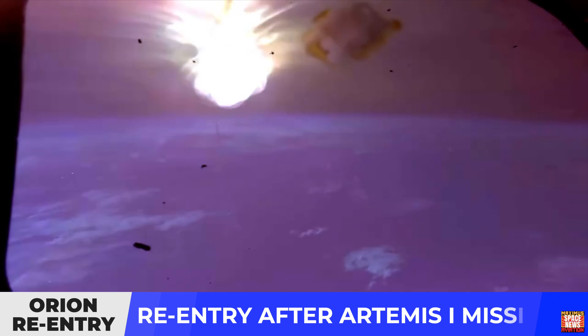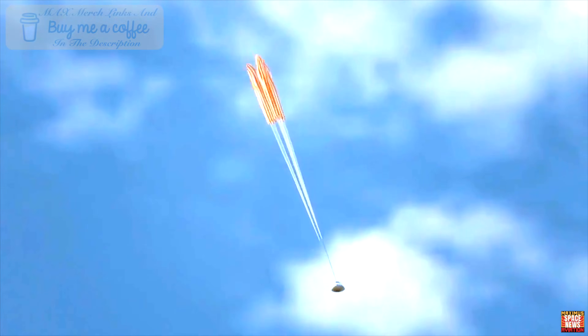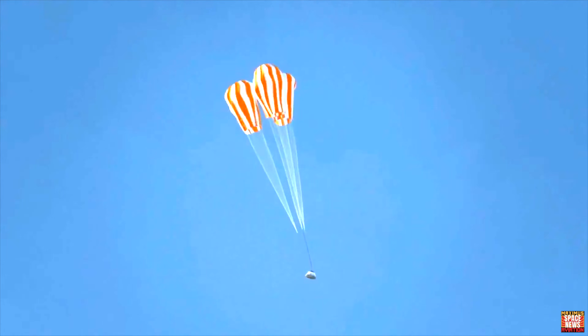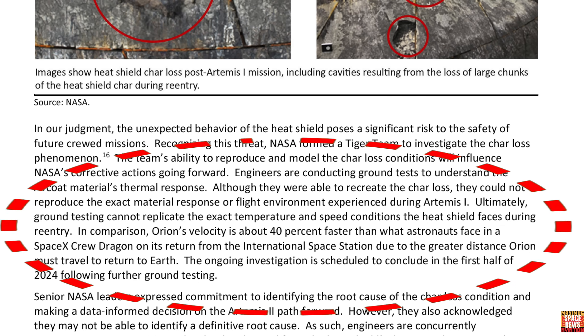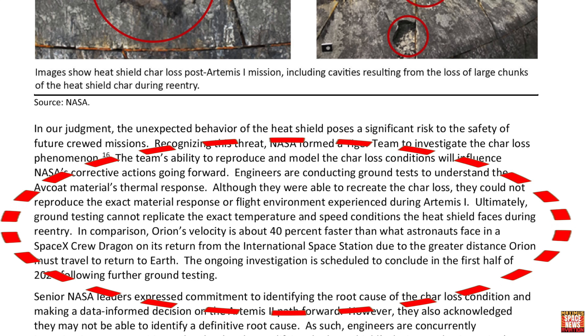The unexpected behavior of the AVCOAT creates a risk that the heat shield may not sufficiently protect Orion's systems and crew from the extreme heat of re-entry on future missions. Moreover, the quantity and size of the debris could have caused enough structural damage to cause one of Orion's parachutes to fail — which may have happened, but NASA was unable to recover the parachutes after splashdown. If the same issue were to occur on future missions, it could lead to the loss of the vehicle and its crew. Engineers are conducting ground tests, but they could not reproduce the exact material response experienced during Artemis I.